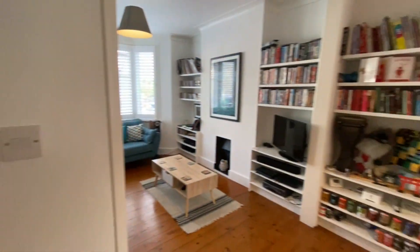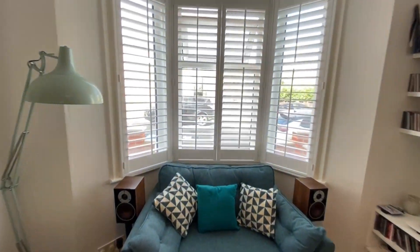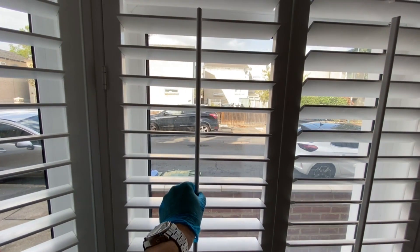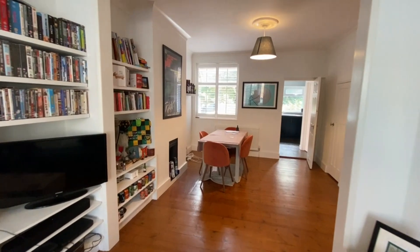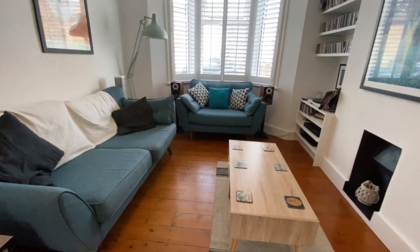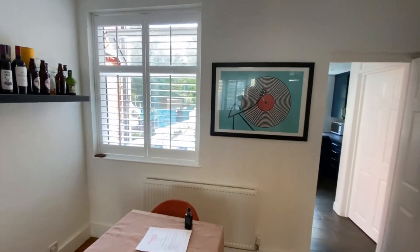Let's go into the through lounge diner. You've got a very spacious lounge with some really nice fitted window shutters - you can pull them down like that and they close the light out completely, or you can open them up. Very nice and stylish. The furniture can stay if you want it - you've got two sofas and a little table. In the dining area you have a dining table and four chairs, and again a window at the rear with the shutters.